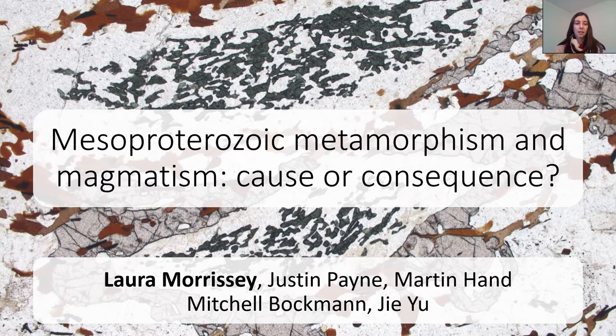Hi everyone, my name is Laura Morrissey and this is some of the work that's been going on in the Gola craton over the last 10 or so years, trying to understand the Mesoproterozoic metamorphism that we see.